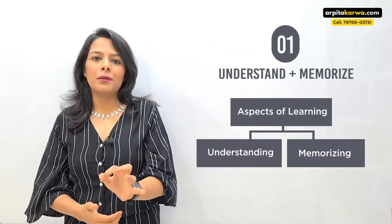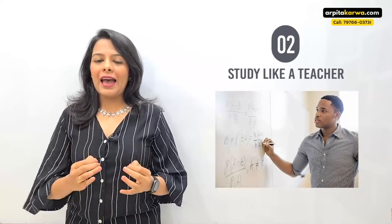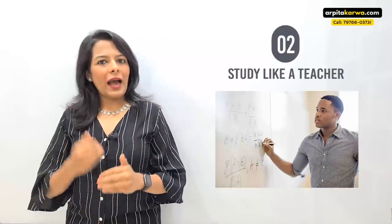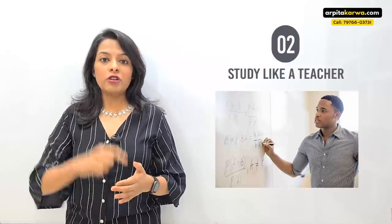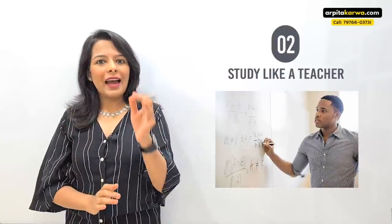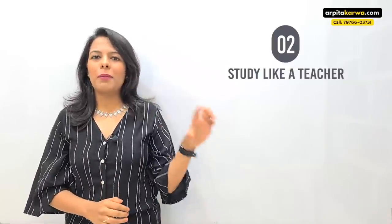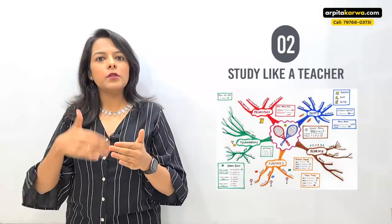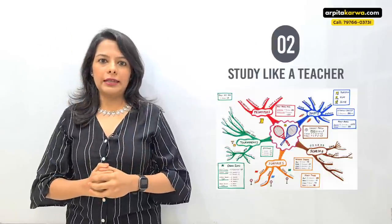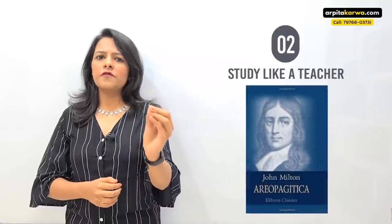The next important study technique is to study like a teacher. Ensure that you are studying as if you have to teach this topic to the entire world. When I was preparing for my NET exam, every topic I studied I approached as if I'd be teaching it in a college in front of 100 students — so I should know all aspects of it. You can't skip a paragraph; you have to google it, ask friends, do anything until you understand it.